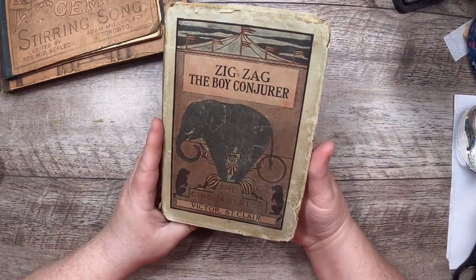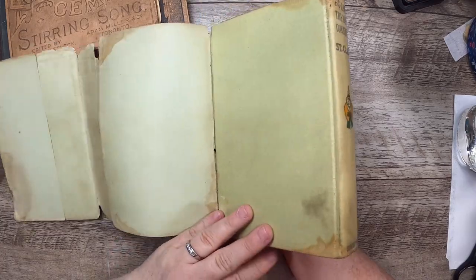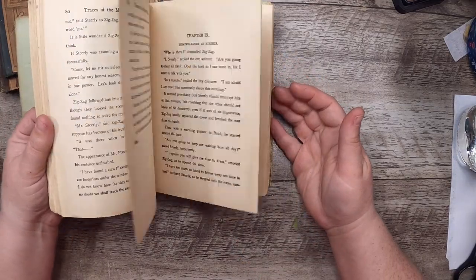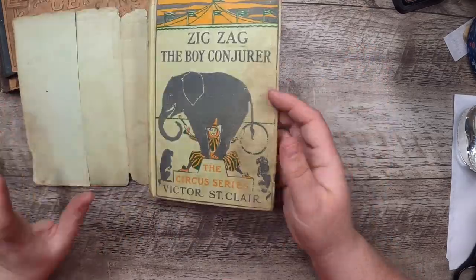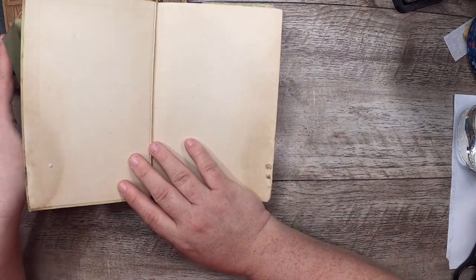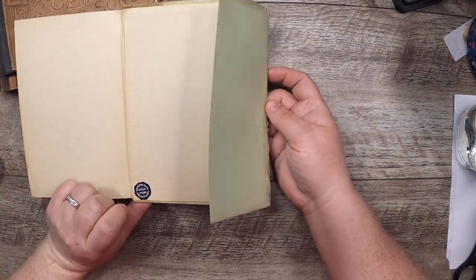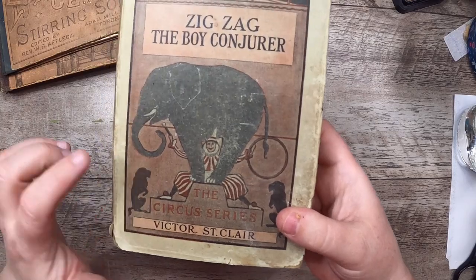This book — Zigzag the Boy Conjurer, the Circus Series by Victor St. Claire. I got it for the cover and because I have a circusy kind of book in mind. I hate circuses with animals but love the concept of people circuses. It's been chewed up a little. It's from 1903 — Goodman's Bookstore, Manchester, New Hampshire. I've got to think on it; it has an elephant as well.